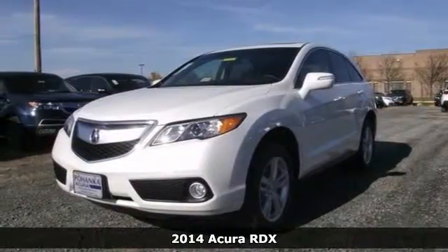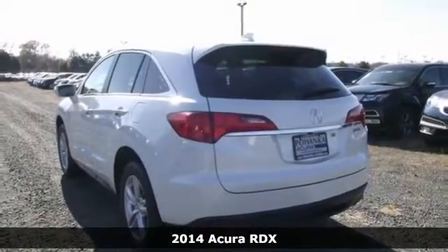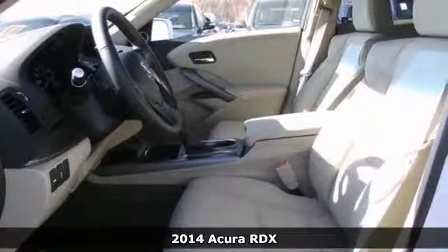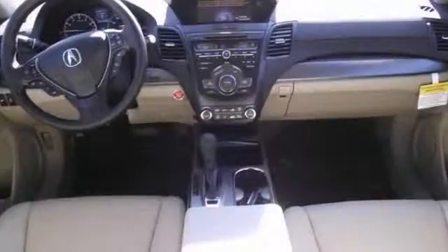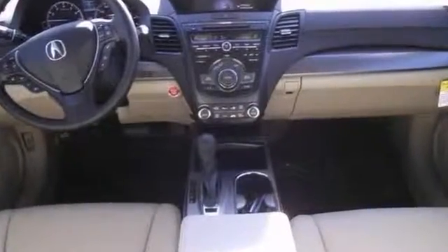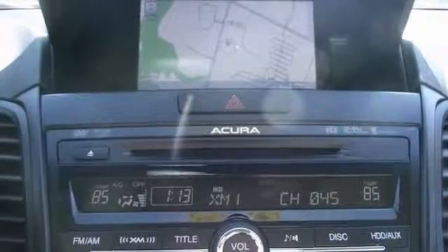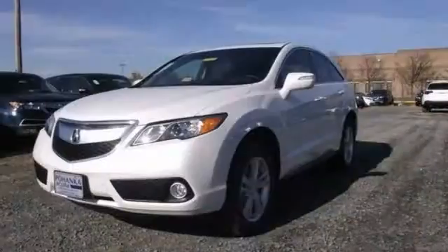Don't pay too much for the wonderful SUV that you want, when you can come on down and take a look at this charming 2014 Acura RDX. Climb into this outstanding RDX and know it will always get you where you need to go, on time, every time. And with all-wheel drive, xenon headlights and navigation system, it's bound to sell fast. So you don't want to miss out on this Acura RDX. Come take it for a test drive today.